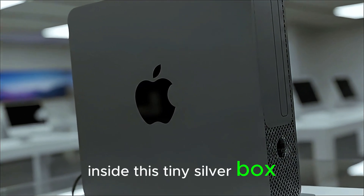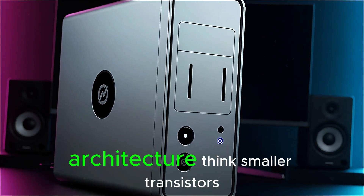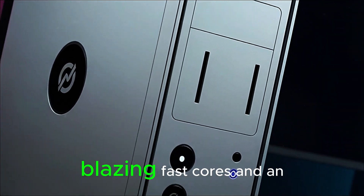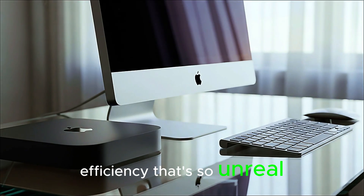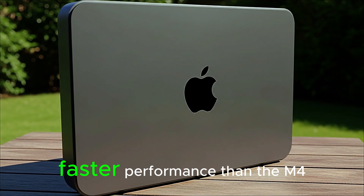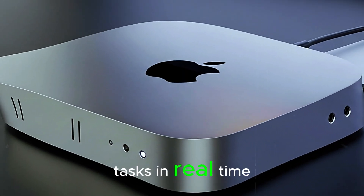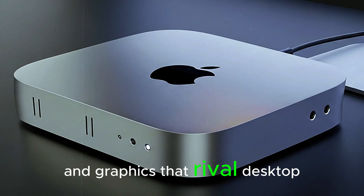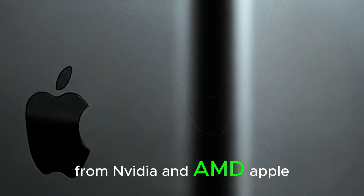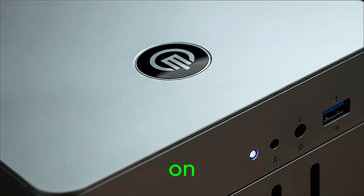Inside this tiny silver box beats the heart of a monster. The new M5 chip is built on Apple's next-gen architecture — think smaller transistors, blazing fast cores, and an efficiency so unreal it feels like science fiction. We're talking up to 45% faster performance than the M4 Pro, enhanced neural engines that process AI tasks in real time, and graphics that rival desktop GPUs from NVIDIA and AMD. Apple calls it the smallest desktop with the biggest brain, and honestly, they're not exaggerating.